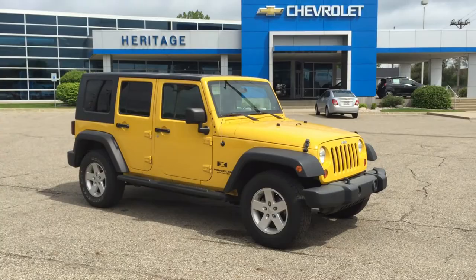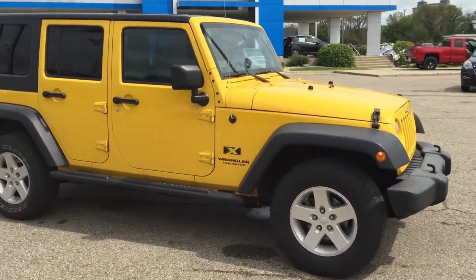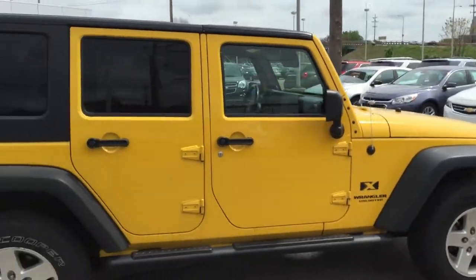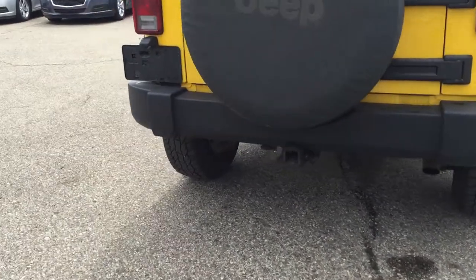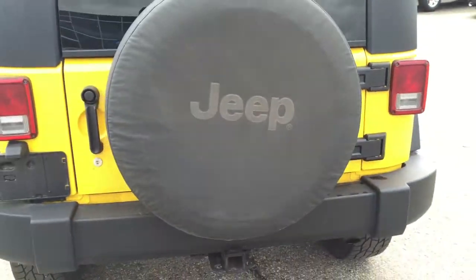It's got a 3.8 liter V6 engine, trailer tow package, bright yellow — total attention getter, head turner. Beautiful Jeep, 89,000 miles. I had almost this exact same Jeep, but it was a bright blue one, and I pulled a 3,500 pound boat with it pretty easily.